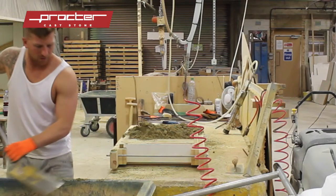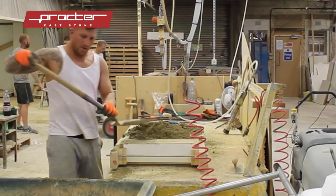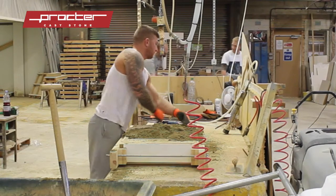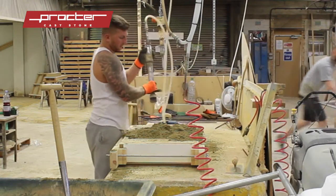The next stage in the process is filling the mould, and not only does the consistency of the mix need to be perfect but also the colour — and that was something critical with the Chelsea garden, as the cast stone had to match accurately the quarried stone used on it.